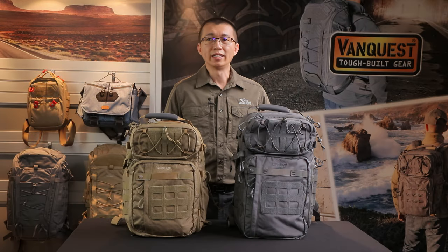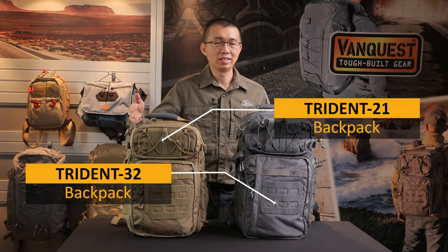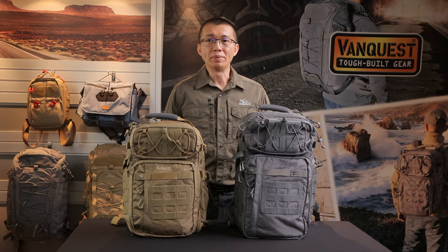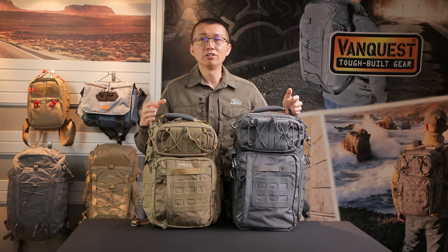Three generations later, the Trident has evolved into the Trident 21 and Trident 32, continuing to be one of our most popular backpacks. Now let me show you the current Trident backpacks with many side-by-side comparisons. Let's start with the outside.